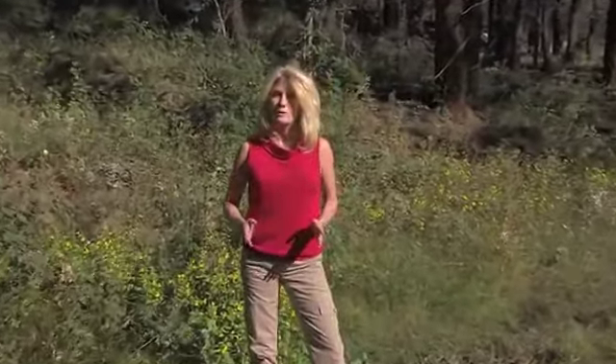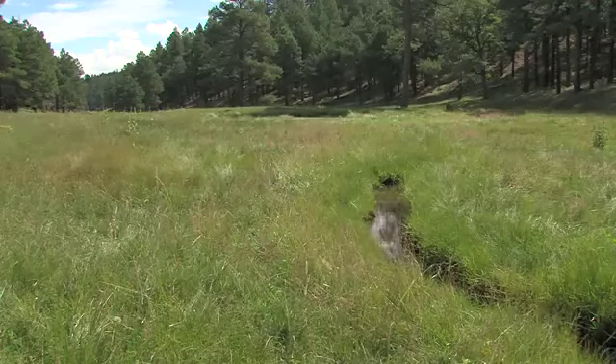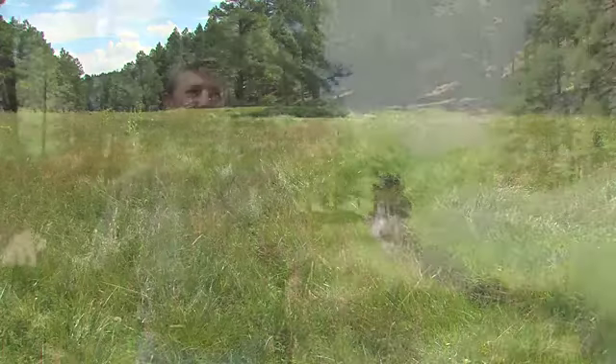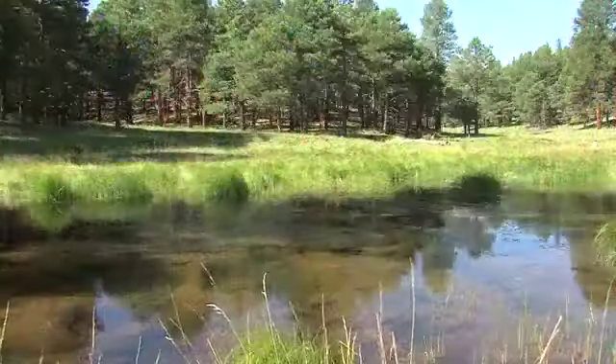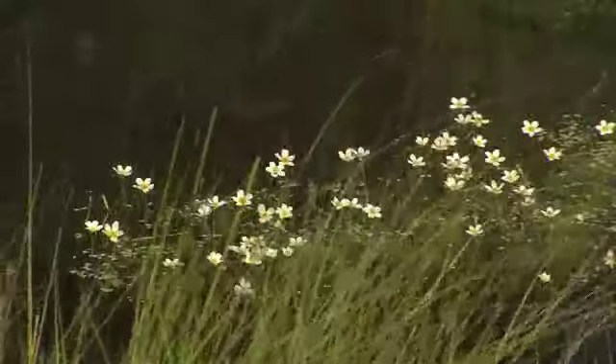This spongy, spring-fed meadow is keeping plants and animals well-watered. There used to be a lot of these, but not anymore. The very first explorers, the very first pioneers coming through here, would have moved through an area with very open forests in the uplands right above, and then through one meadow after another as they worked their way from east to west across northern Arizona.